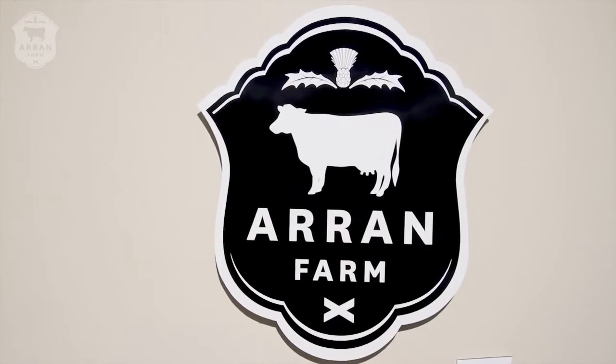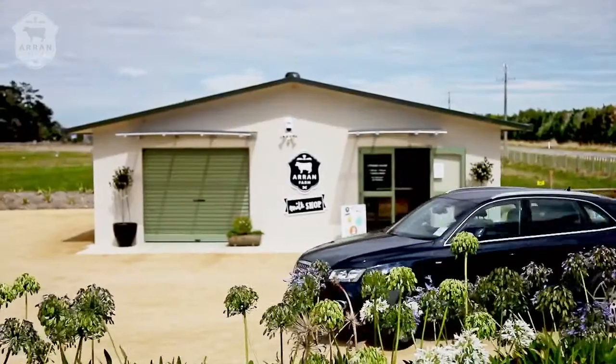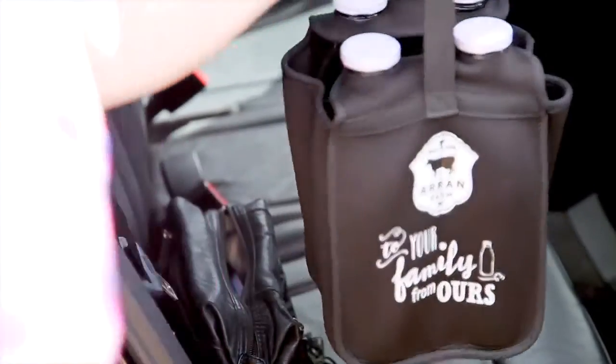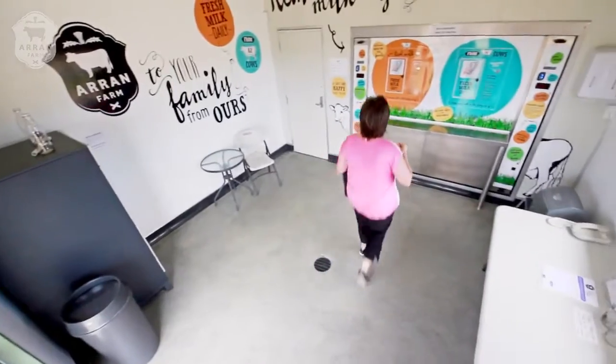Hi folks, welcome to Aaron Farm — the place to get fresh milk from A2 cows for you and your family, and the health benefits that come with it. So let's get started. There are two ways of buying milk from our automated vending machine.